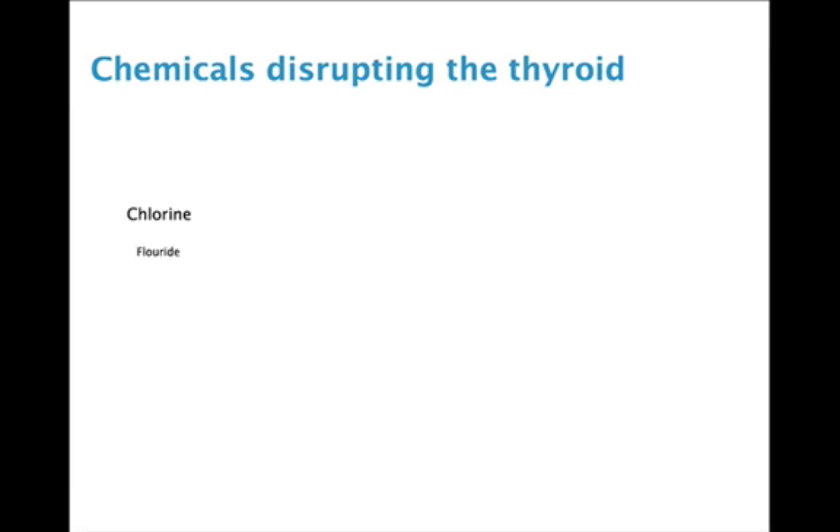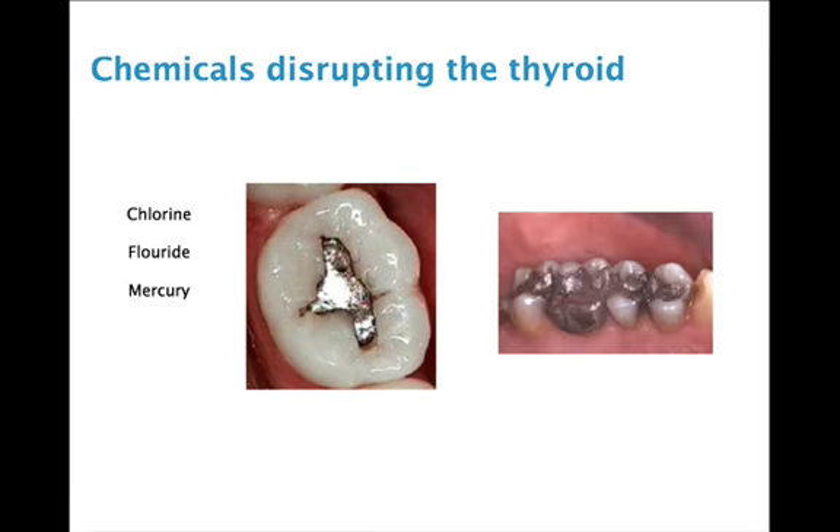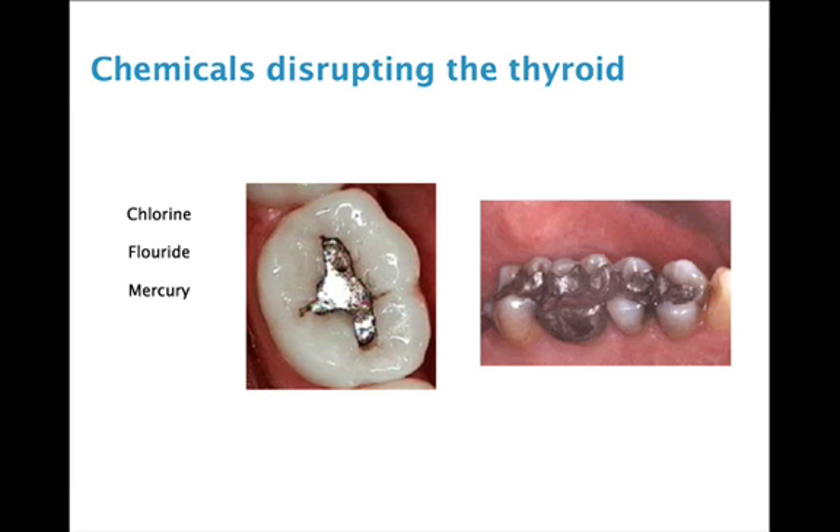It makes sense that we should be watching and avoiding chemicals that disrupt the thyroid: chlorine, fluoride, and mercury. Mercury fillings are placed very close in proximity to the thyroid gland in your throat, so it's something we want to try to avoid putting in our teeth.